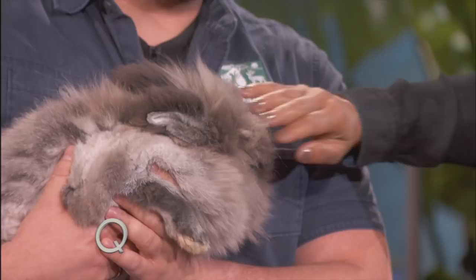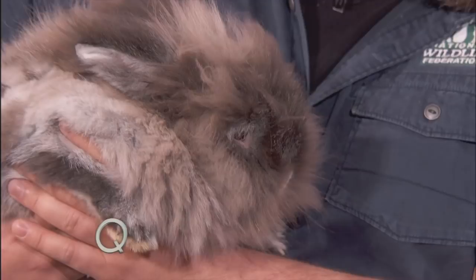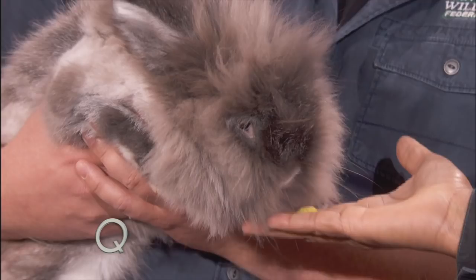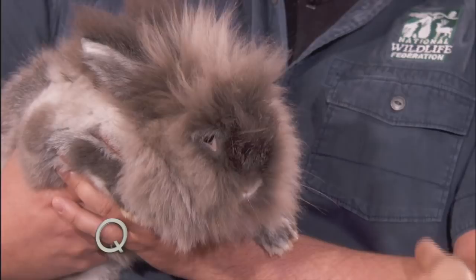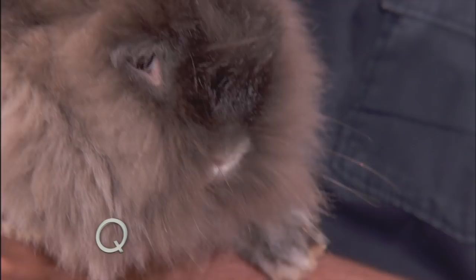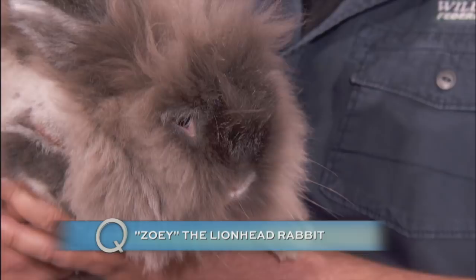If you want to grab some of those pellets there, he might actually eat for you. Here's the thing about rabbits — if anybody out there has a pet rabbit, you know that they have incredibly sharp nails. That's why I'm being careful with them. Because when they kick with those back feet, they can do some damage. So even for a cute furry pet animal, they still have the equipment that their wild ancestors had that helps them survive.